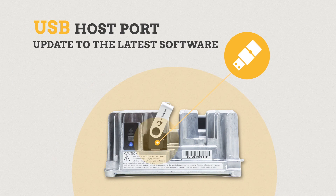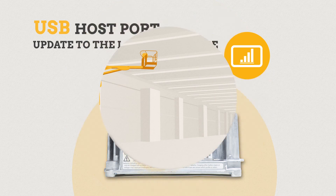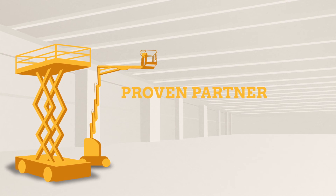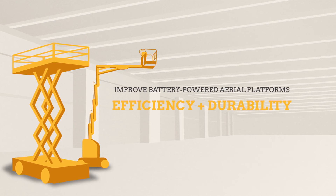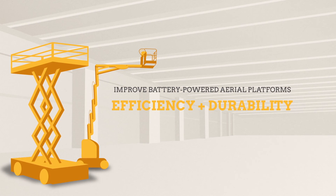The IC650's USB host port enables a user to update to the latest software or download charge cycle data using a USB flash drive. Delta-Q Technologies is a proven partner that can support your efforts to improve the efficiency and durability of battery powered aerial platforms.